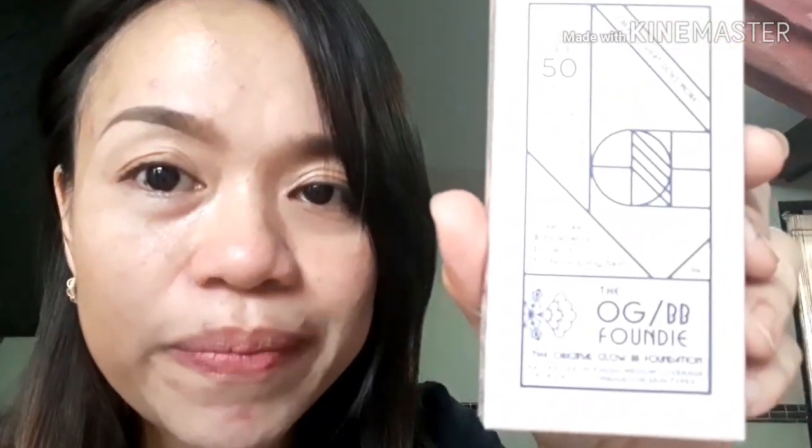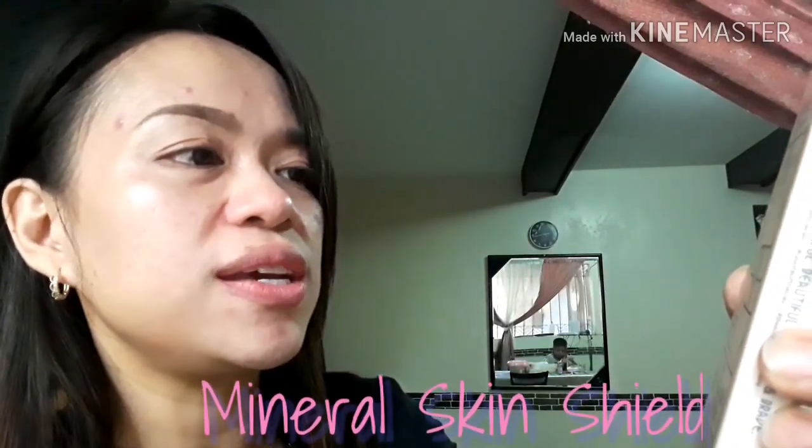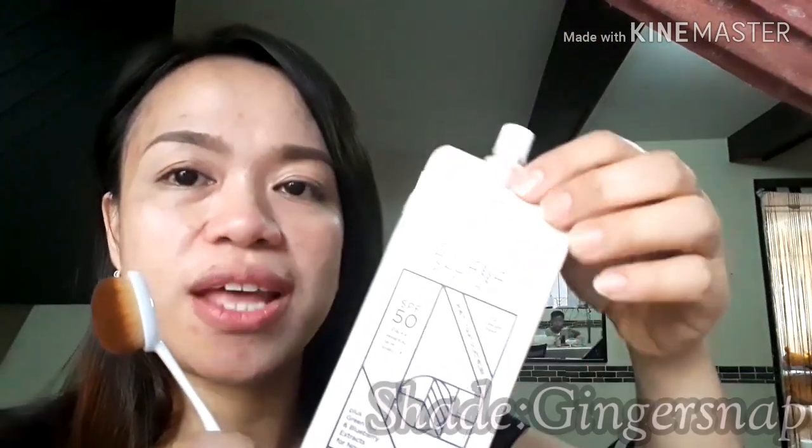Ang tawag dito ay OGBB — Original Glow BB Foundation. SPF 50, Mineral Skin Shield. Yung shade niya is Ginger Snap. So this is how it looks like inside — ganito lang, very handy, magaan lang siya. Presyo? 999. Pero kung bibili kayo online, I think mayroon silang mga promo doon, lalo na pag first time ka na magpapurchase sa online store nila.